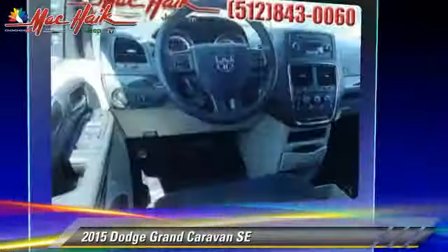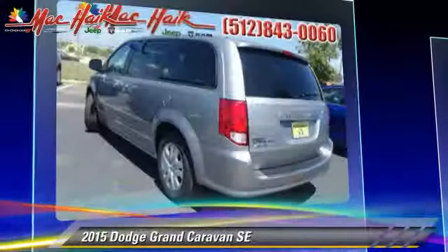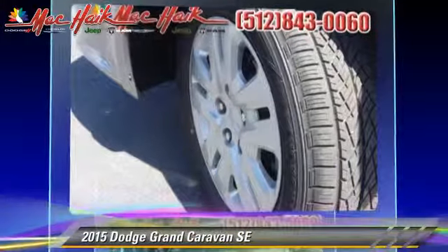Safety features include traction control, stability control, and four-wheel ABS. Comfort and convenience features include heated power mirrors, third-row seating, and third door.